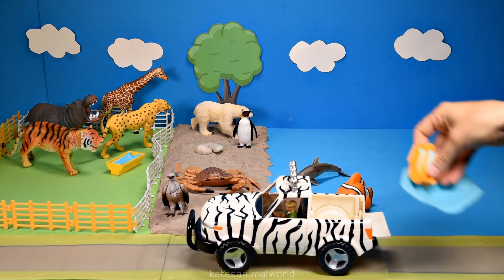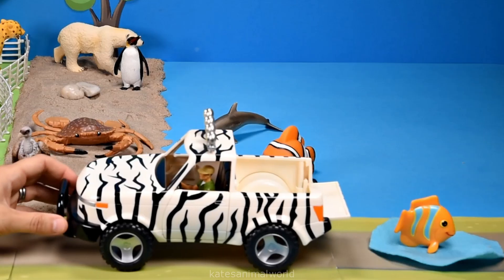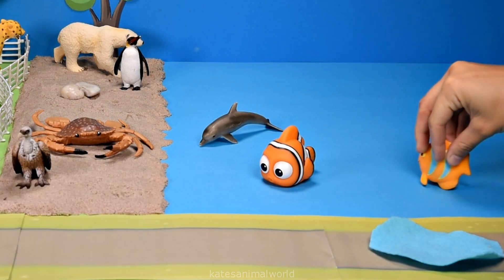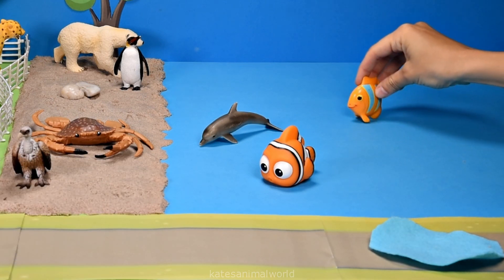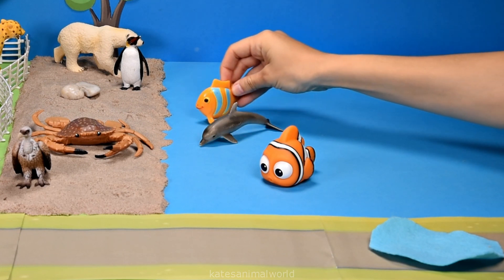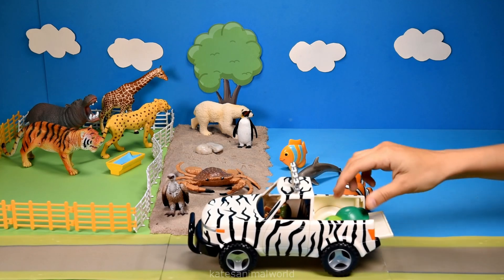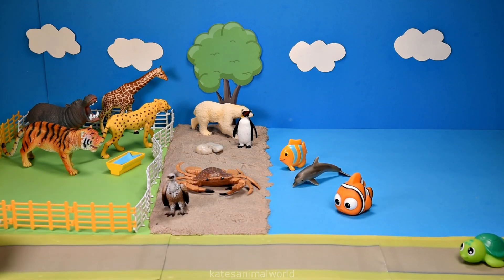Who's in the back of the car? It's an orange fish with blue stripes. Let's pop them in the ocean so they can have a swim. The car's here — who's in the back? It's a turtle.